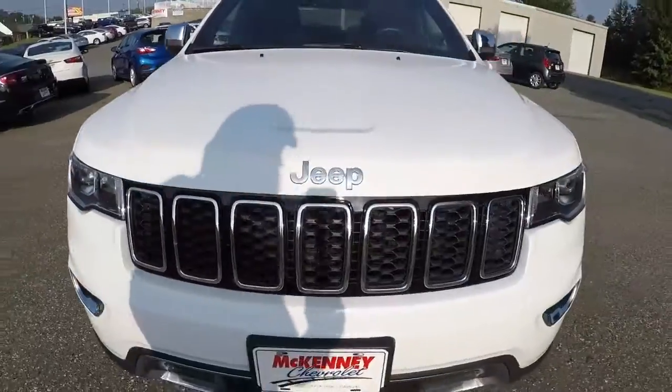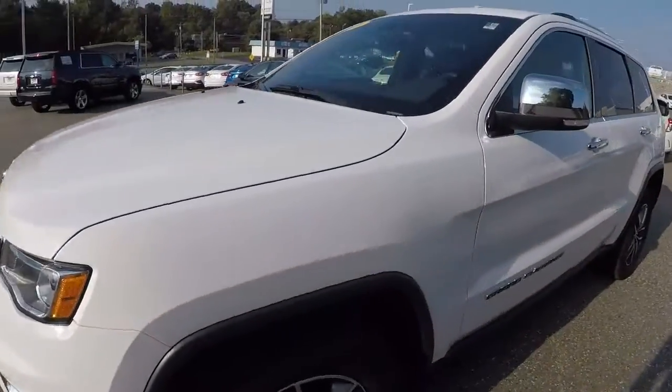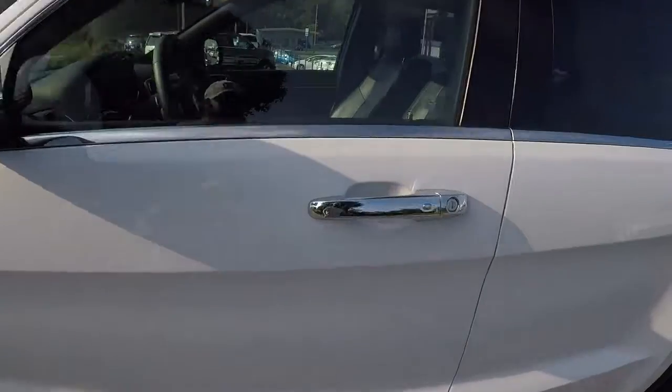It's a 2017 with 41,000 miles on it, four by four. Let's go ahead and take a look on the inside.